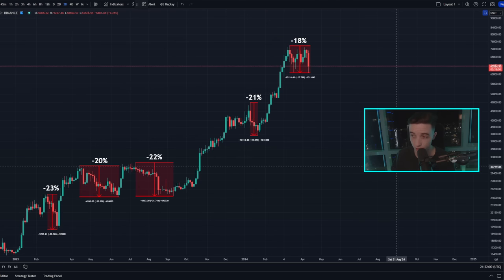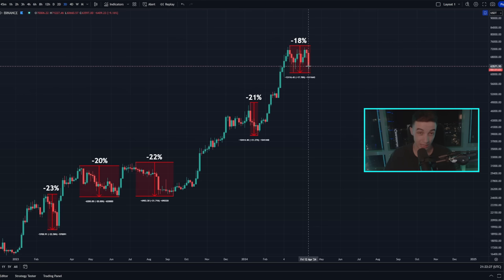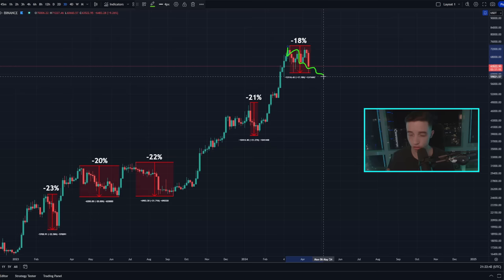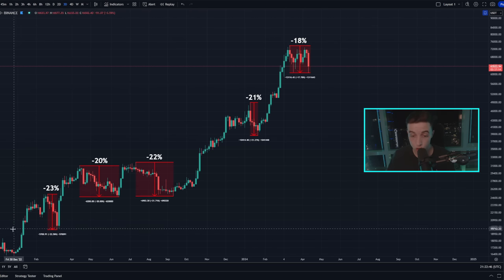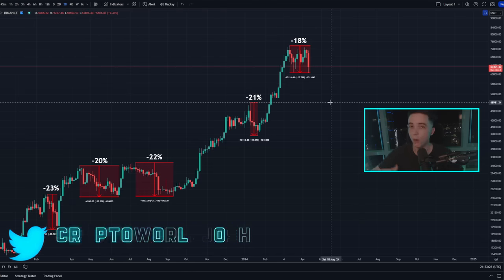On the three-day time frame, not much has changed. From the all-time high to the current local low, Bitcoin has pulled back roughly around 18% from high to low. This is a very standard pullback seen multiple times throughout this bull market. Even a 20%, 25%, or 30% correction from high to low is actually very normal price action during a larger bullish trend.